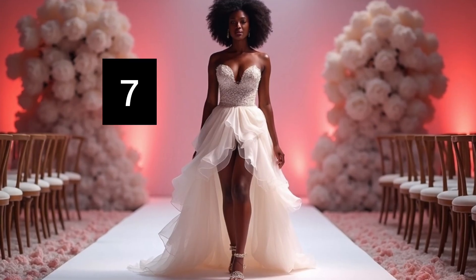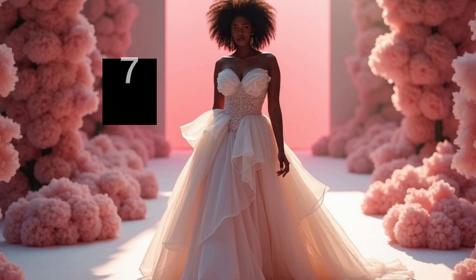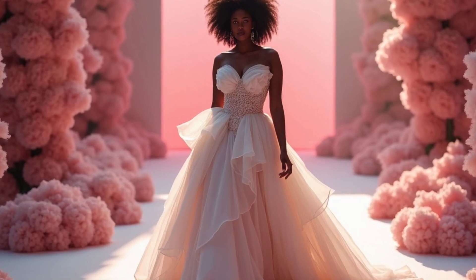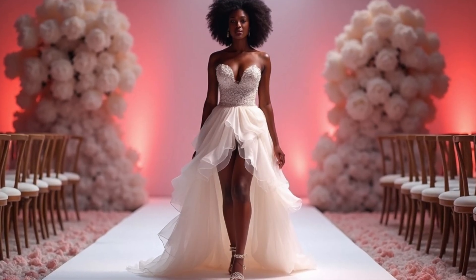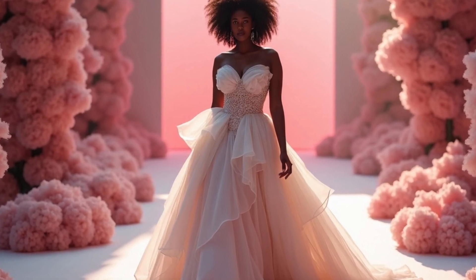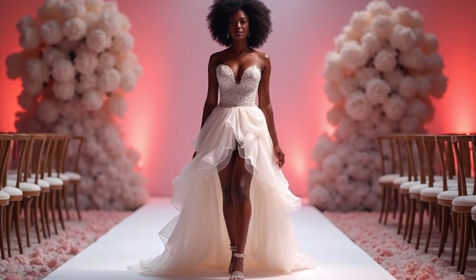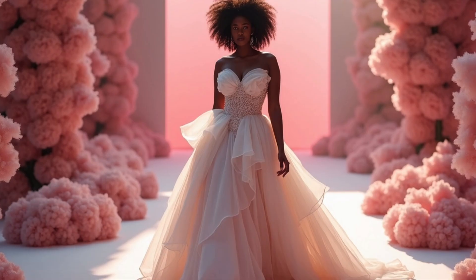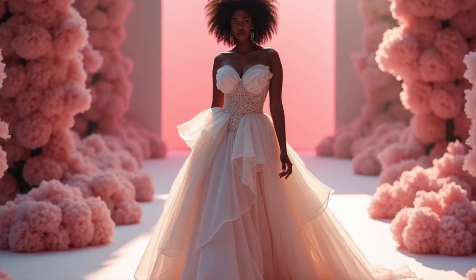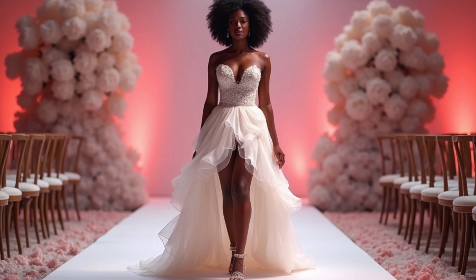For the fashion-forward bride, this AI couture gown features bold ruffles and intricate digital fabric design. Every detail was rendered by AI, pushing the boundaries of creativity and capturing the art of couture in a visual world. What do you think about this one? I'm gonna give it a nine out of ten.